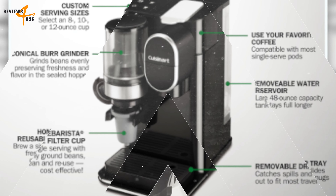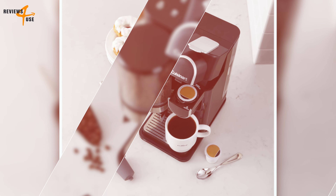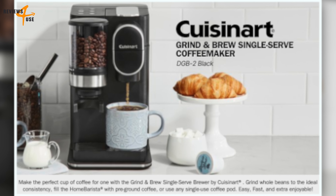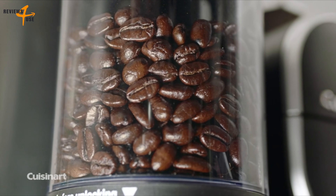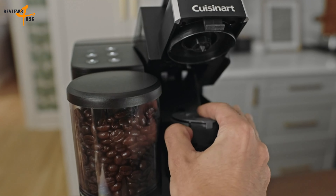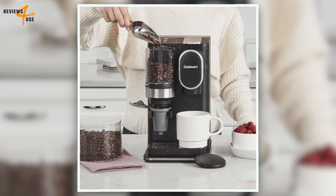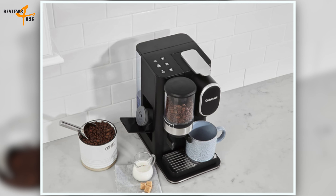Coffee is one of the most beloved beverages in the world, with millions of people relying on it for their daily caffeine fix. According to recent studies, the average American drinks about three cups of coffee a day, which adds up to over 1,000 cups per year. With so much coffee being consumed, it's no wonder that people are always on the hunt for the perfect coffee maker. There are a wide variety of coffee makers on the market, each with its own unique features and benefits, whether you're a fan of single serve cups, traditional drip coffee, or even espresso.